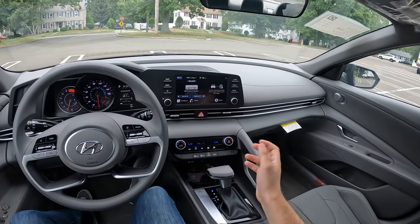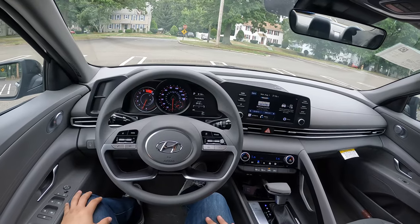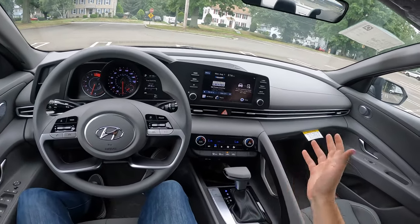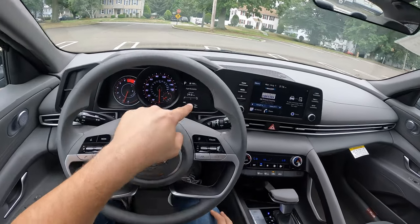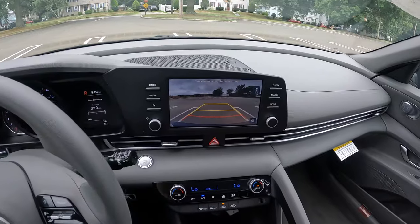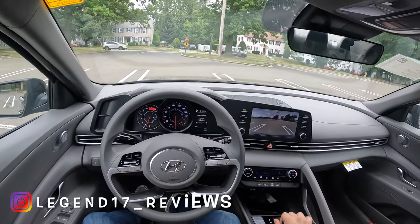Here is the interior of this 2023 Hyundai Elantra SEL. This is the mid-trim and it is finished in phantom black. The inside is finished in gray, and this gray color actually looks very good. There is a good amount of plastic here, but as long as you don't touch them, that's fine. Interior looks pretty good. There is an 8-inch screen and a 4.2-inch screen on the right. The backup camera resolution is all right — it is nice and wide. Let's go ahead and take this Elantra SEL on a drive and see how it does.